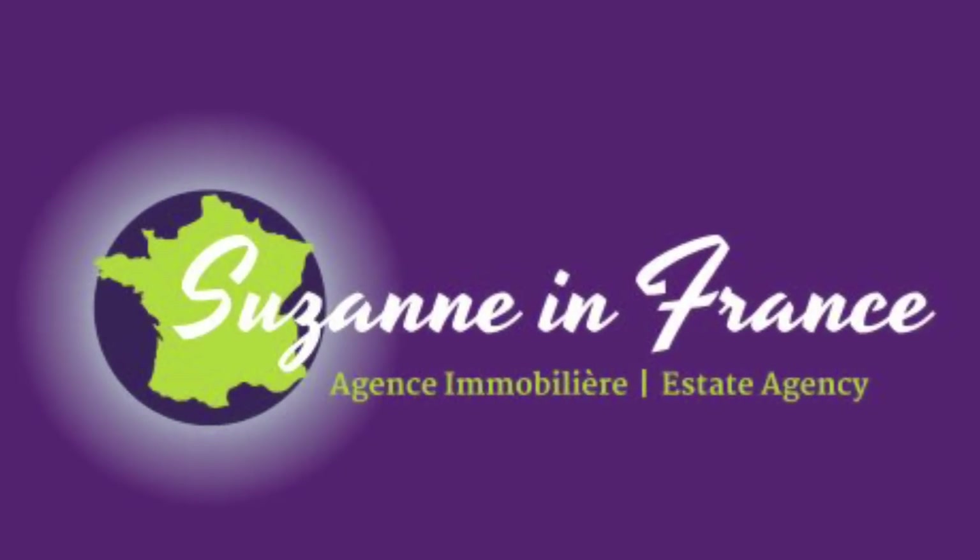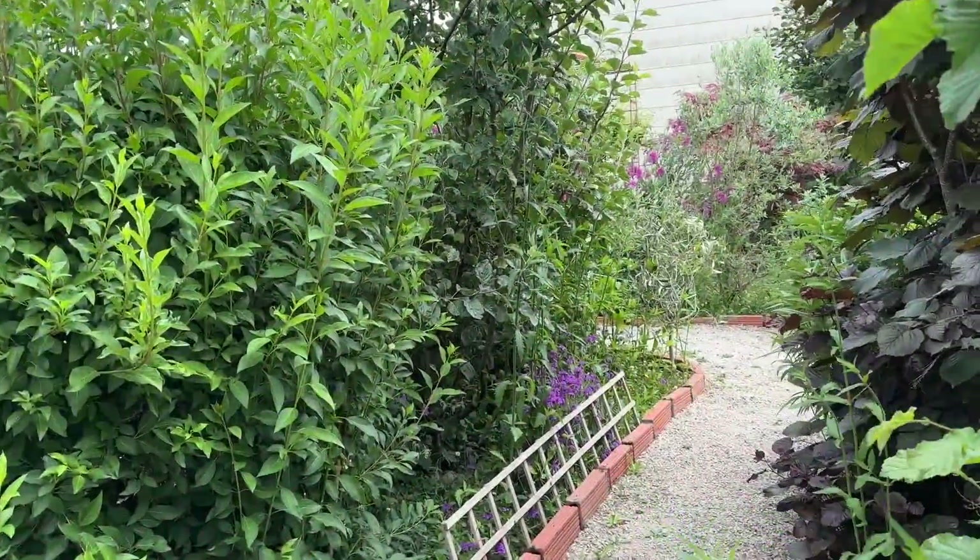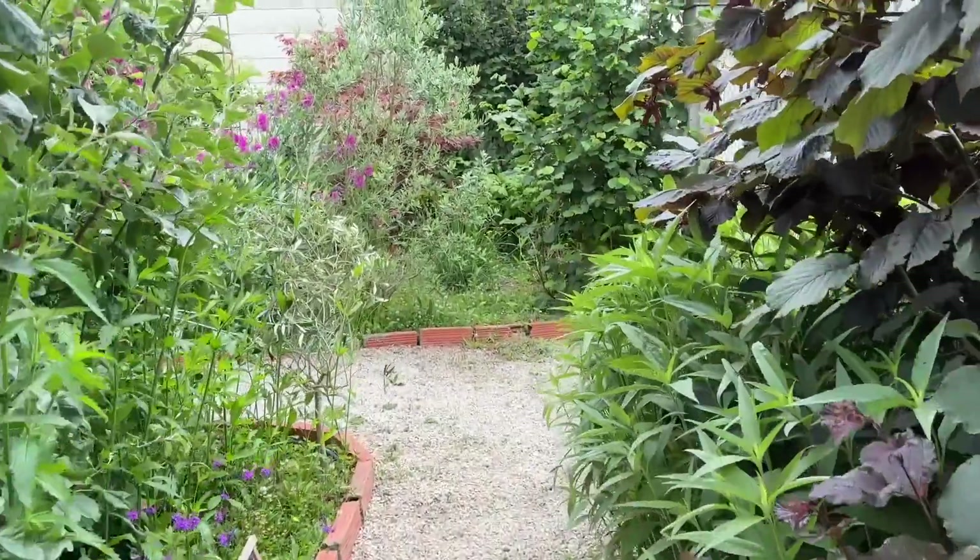This is Suzanne in France, property reference number CIF 001727. It's a beautiful Maison de Maitre style house in a village with amenities.